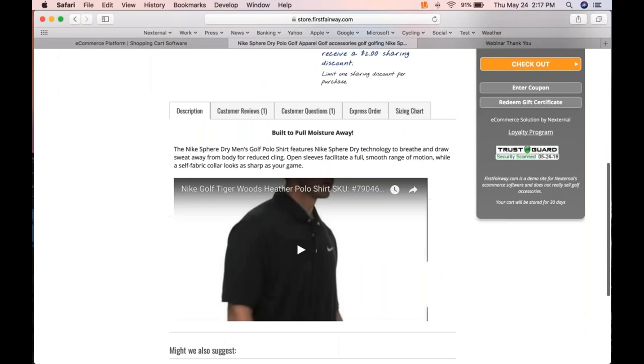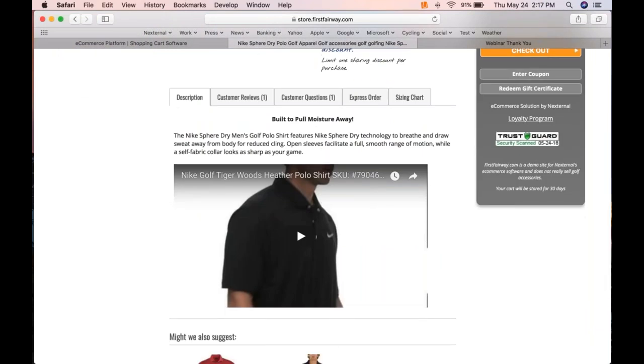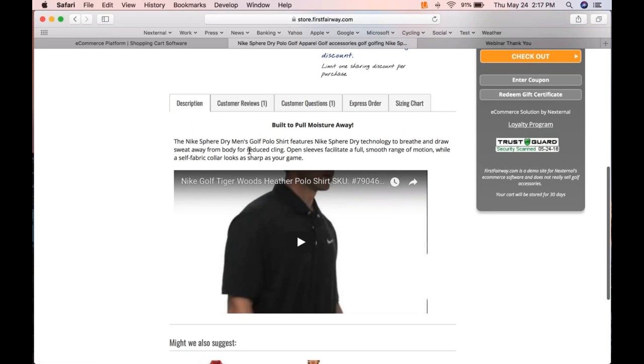Below the social media area we have product content. Most clients like a tab display because it's simple for customers to find what they're looking for — or content can stack like it does on Amazon. The description tab is fully HTML-formattable, so you can embed video really simply. Video is a tremendous sales tool — if you have product commercials, testimonials, installation videos, you can embed them right in your store, which becomes both a store and an educational resource.